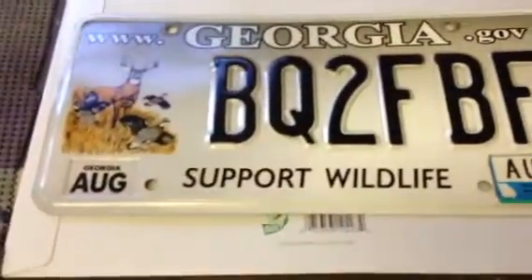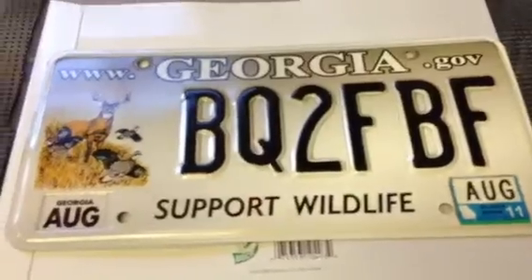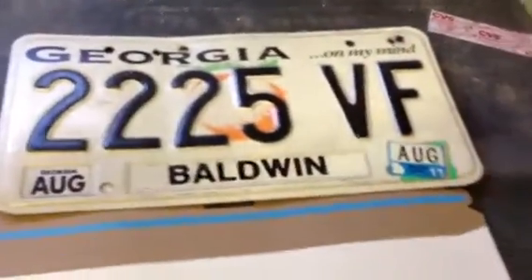It's got the Georgia thing on there so I thought he would like that one. I had some plain Georgia ones with the peach on it, because we're the peach state, but I thought that was kind of boring. If I'm sending one all the way to Canada, we're gonna make it a good one — so that's the one that'll be going out.